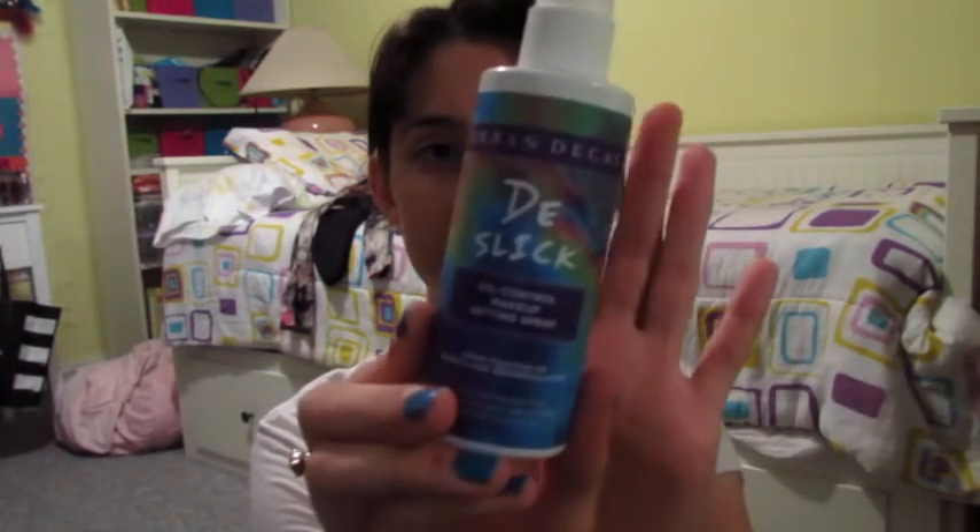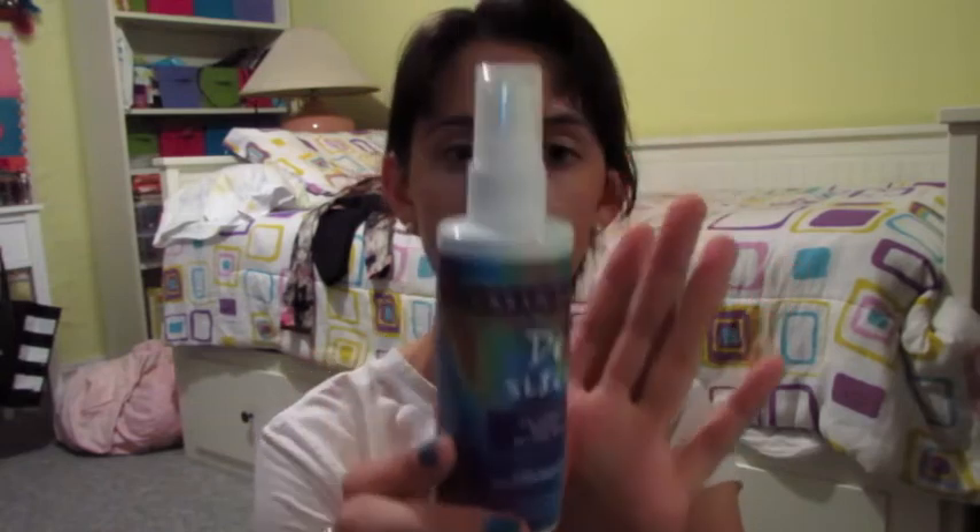The Urban Decay De-Slick has this cool tie-dye packaging, and it's by Skindinavia. De-Slick is your ally against oil and shine. Since I have oily skin, this stuff is a lifesaver. Before and after your foundation, you spray it on and then continue. It keeps you not as oily throughout the day, and it does exactly what it says. It works phenomenally.